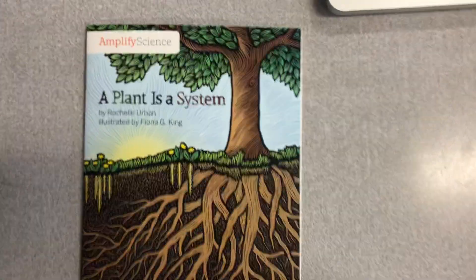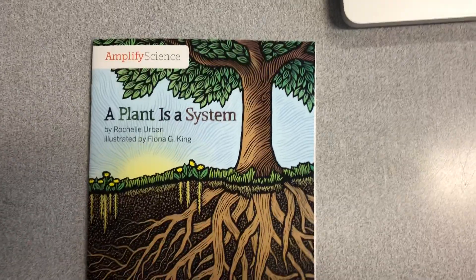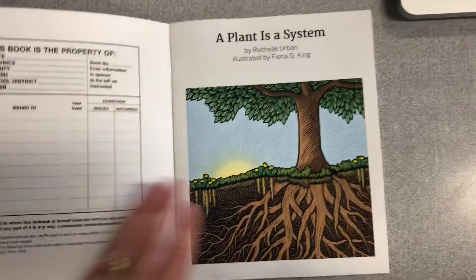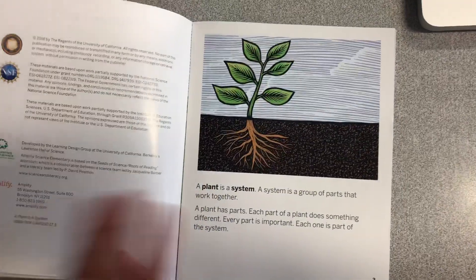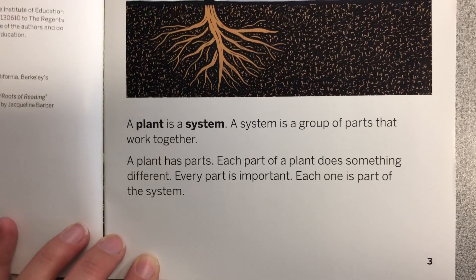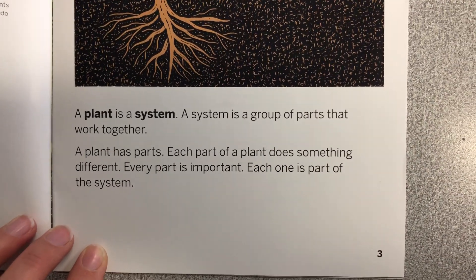A Plant is a System, by Rochelle Urban. A plant is a system. A system is a group of parts that work together.